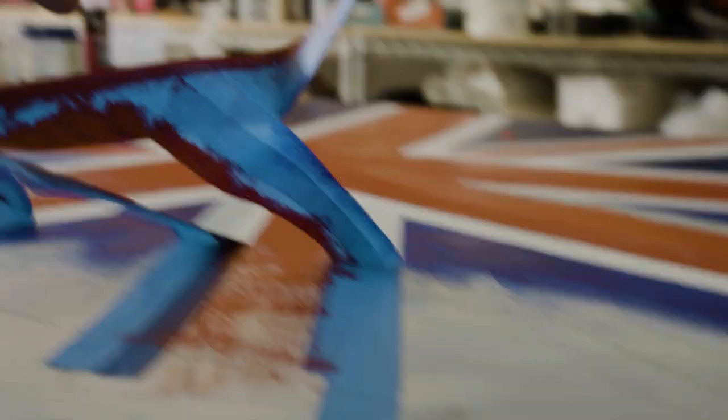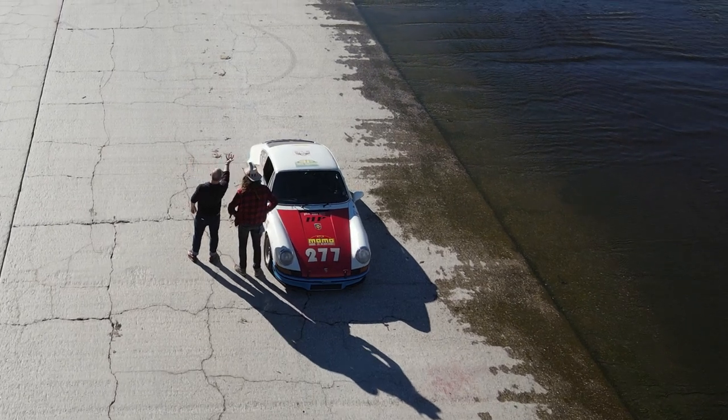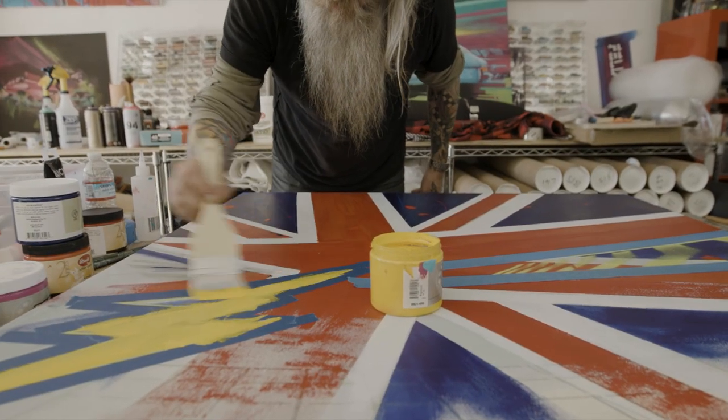I think our styles are complementary, even though they're very different. It's about capturing the essence of downtown LA and the river. A lot of depth. And I build up layers and layers and layers of thick paint, texture — mud, dead fish.